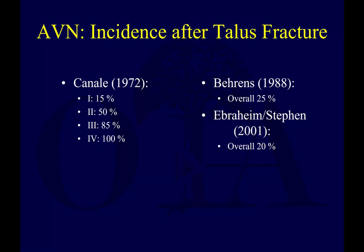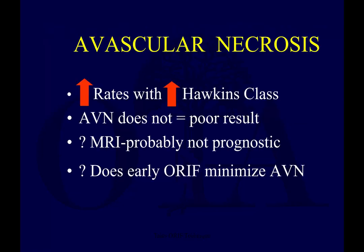Unfortunately, it is a real phenomenon. What's not totally clear is how much it actually affects clinical outcomes. It's not quite the same as you see with the femoral head, where osteonecrosis can be predictably disabling — it's not quite as similar with the talus. Osteonecrosis rates increase as you go up in Hawkins classification number, but AVN does not always equal a poor result. It can lead to a poor result, but not automatically.